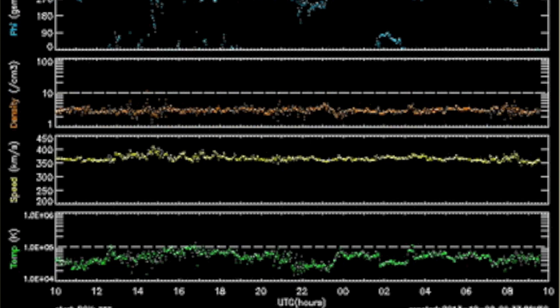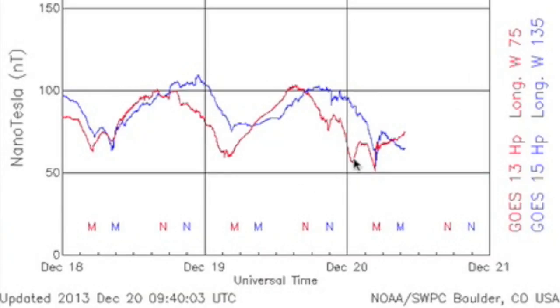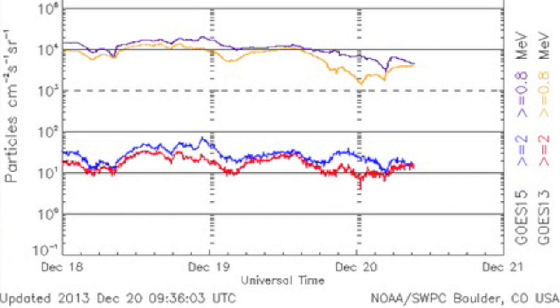Solar wind is at average speed and density, but with a couple of little density spikes visible and some southward-pointing solar wind almost causing a perturbation in the field. We are somewhat holding steady, with the sensitive metrics showing modesty in the space weather.